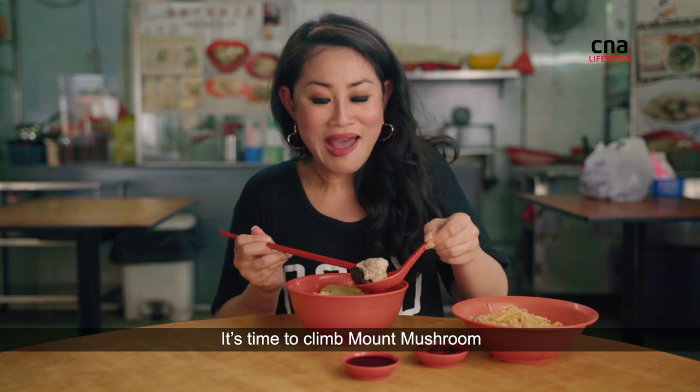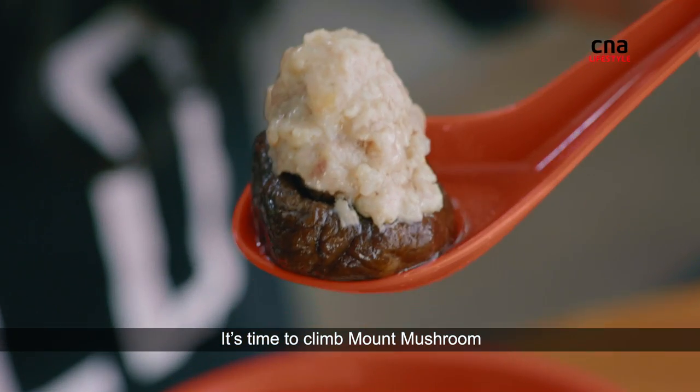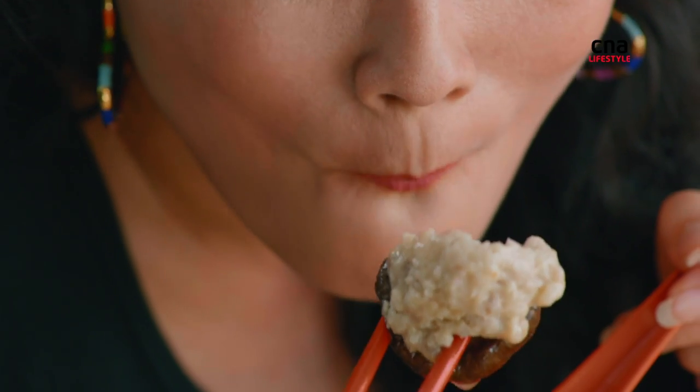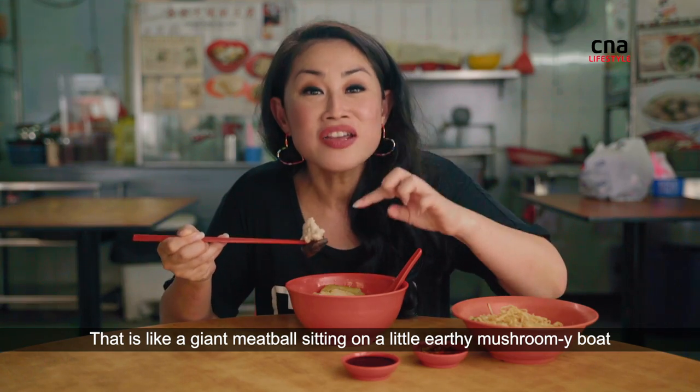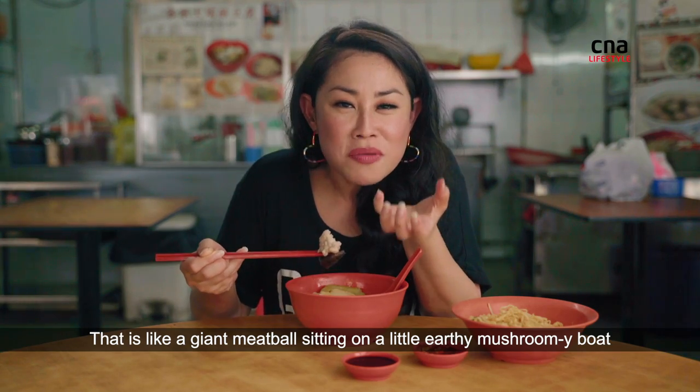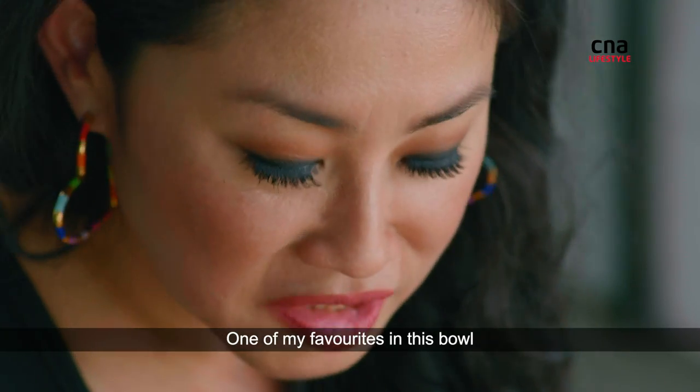It's time to climb Mount Mushroom. How am I going to approach you? From the north base? That is like a giant meatball sitting on a little earthy, mushroomy boat. One of my favourites in this bowl.